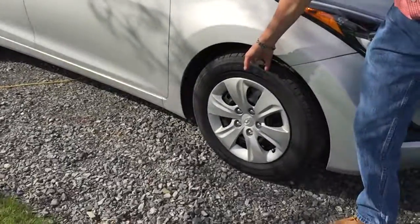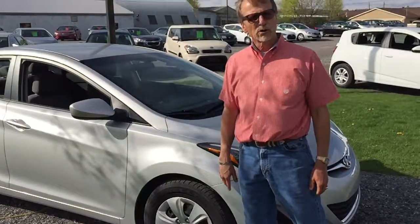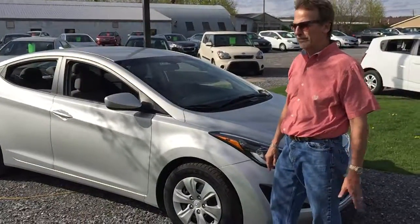I do see four brand-new tires. I see four brand-new brakes and rotors, both front and rear. So it is ready to go, just like a new one.